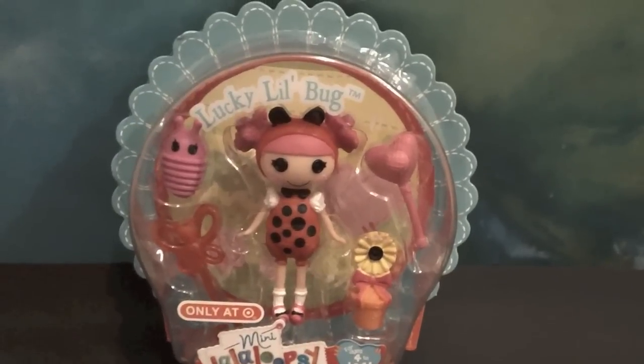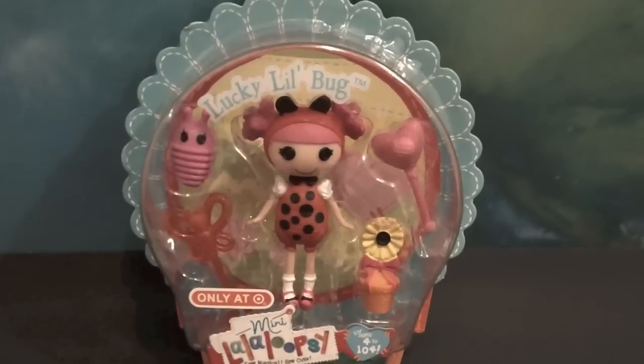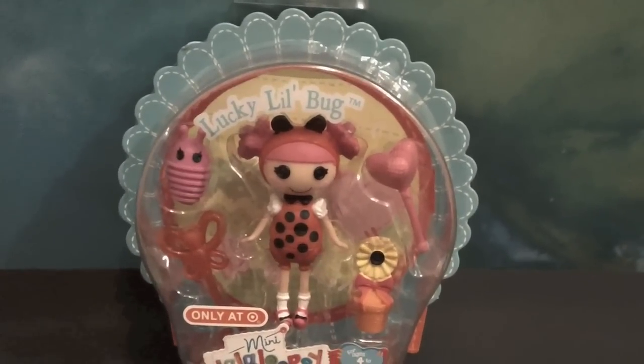Hey everybody, it's Forever Lalaloopsie here and I'm doing a special review of the Target Spring Exclusive Mini Lalaloopsie Lucky Lil Bug.